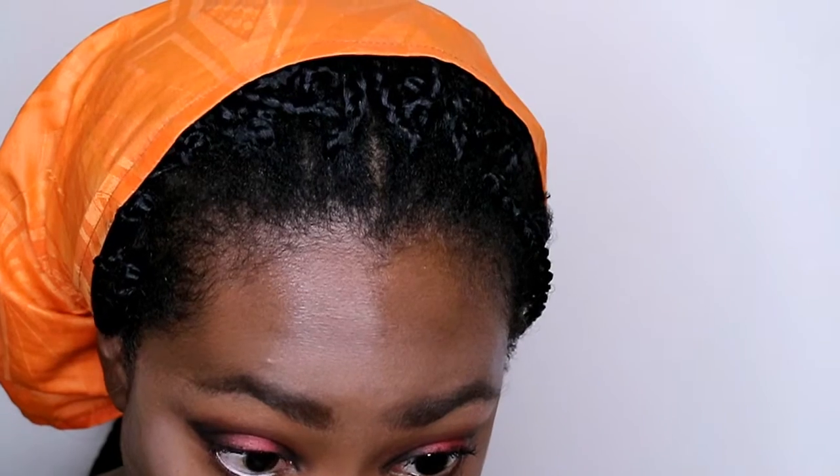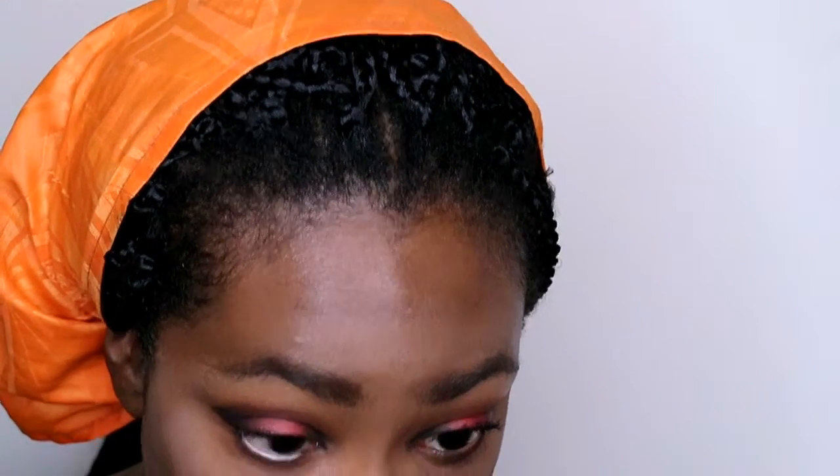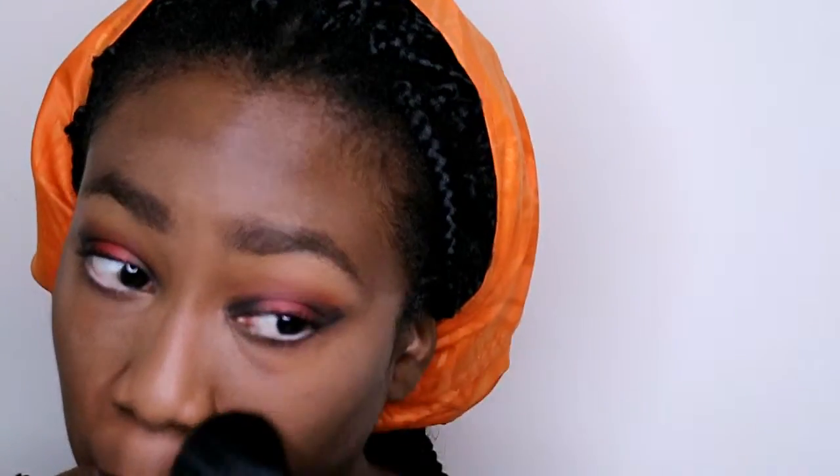I'm going to put some mascara on my lower lash line using the It Cosmetics Tightline Mascara — the brush is really, really tiny, the bristles are tiny, it just grabs your lower lashes. I think I'm almost out, which is a sad day. And then I'm going into my waterline with this nude pencil — it's actually the e.l.f. brow pencil dual-ended highlight. I use the highlighting end in my lower waterline because I think that's the best nude color ever invented. That's like my signature look.